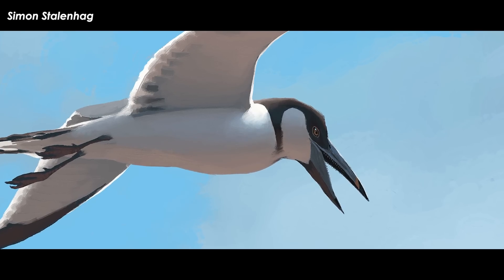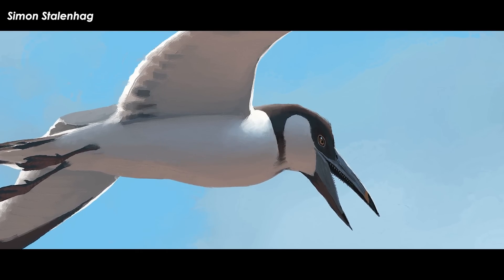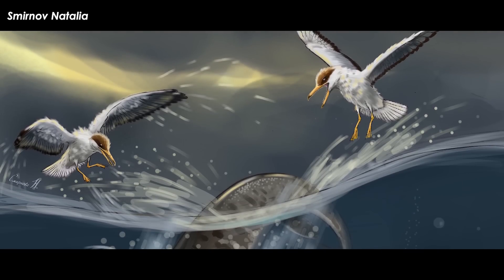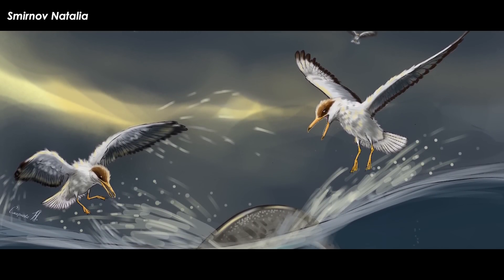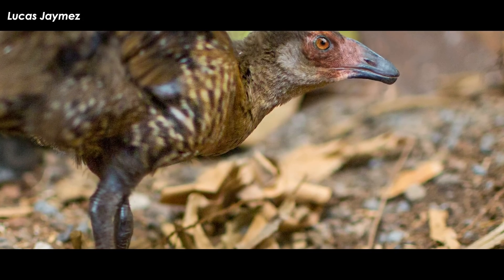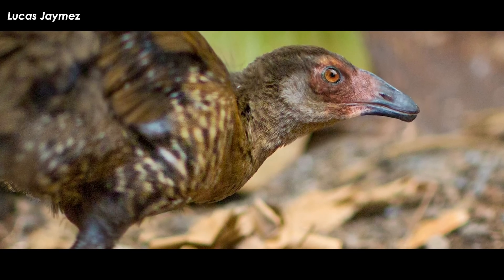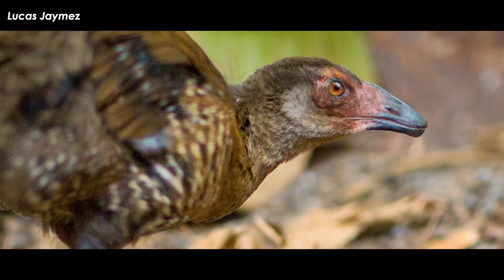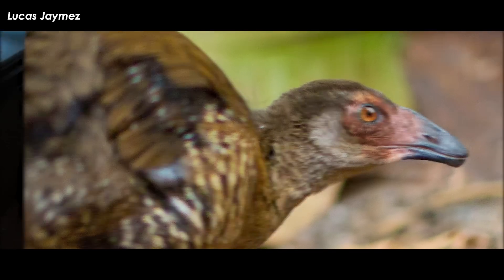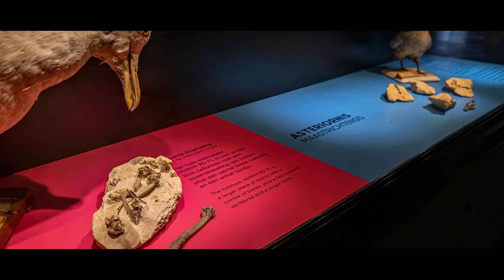What happened to Janavis spinalidens? It didn't make it through the mass extinction at the end of the Cretaceous period, just like the big dinosaurs and other toothed birds. Researchers say this could be because of how big it was — Janavis was about the size of a vulture. Smaller animals, like the wonder chicken found in the same area by Field, Benito and their colleagues in 2020, probably had an advantage because they needed to eat less to stay alive — helpful after the asteroid hit and messed up food chains around the world.